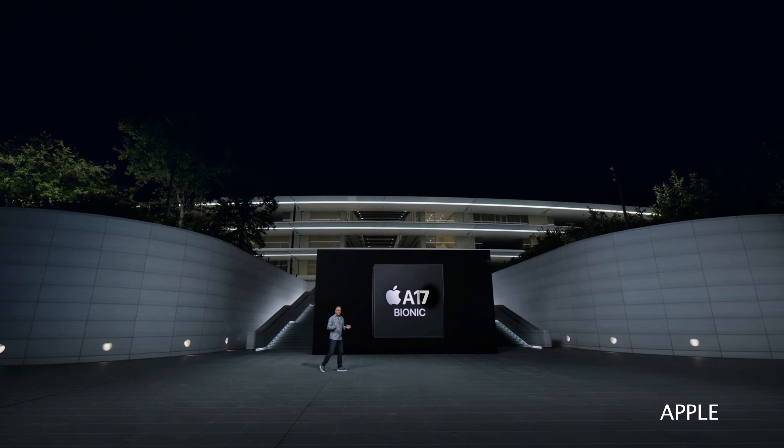First up, the A17 CPU chip. We could be looking at Apple's first ever 3 nanometer processor chip, so expect a 10 to 15% boost in performance and a 30% reduction in power consumption.